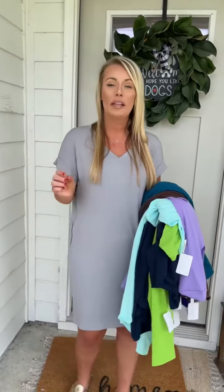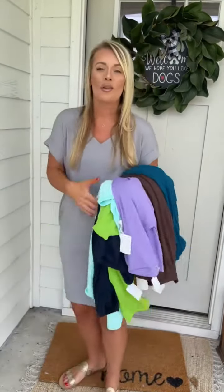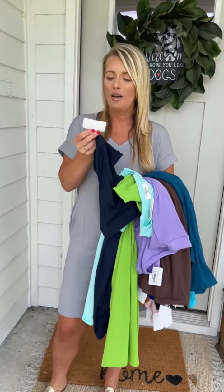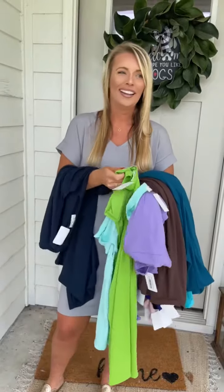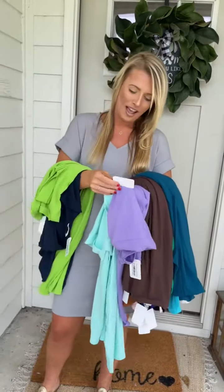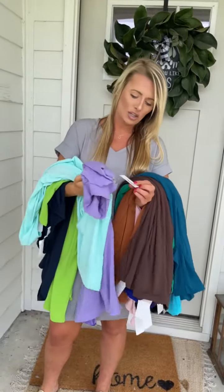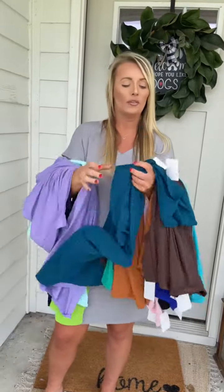I am wearing a size small and this is a new color called Sleet, which we are loving. We've also added several other new ones as well. This is your Midnight Navy. Green. This is your Aqua Marine. And then this is your Lavender. So those are all new and then we've restocked some of your favorites in this one.